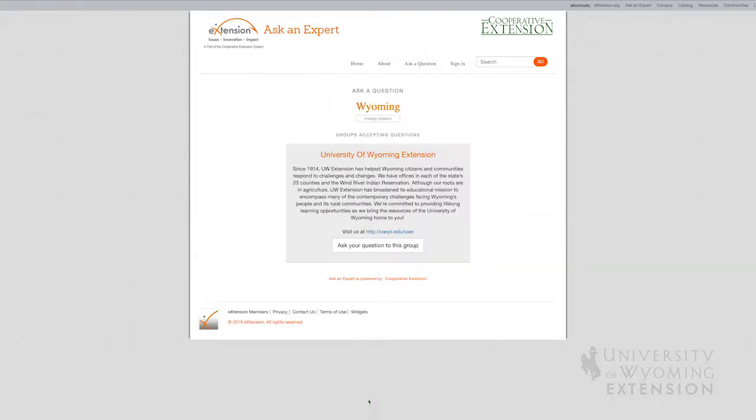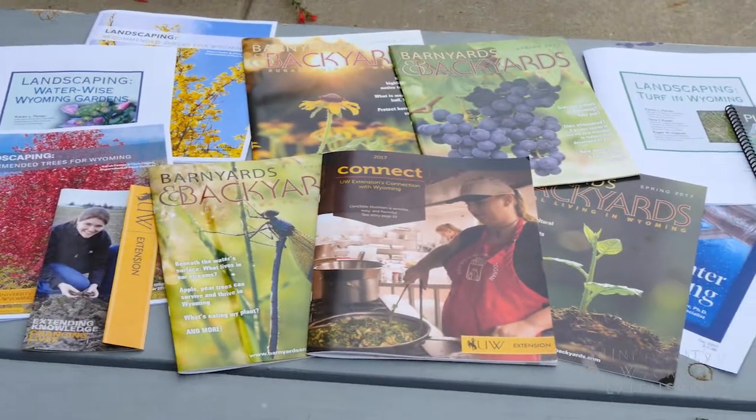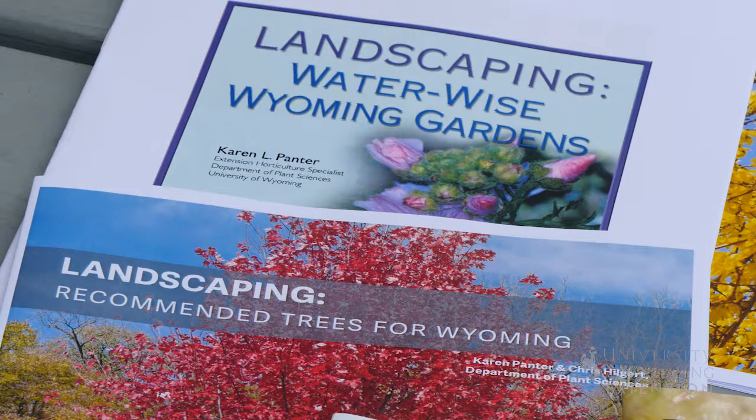The University of Wyoming Extension has a wide array of bulletins covering everything from lawn issues to selecting the right plants for your area to properly using pesticides and so on. We have something for any problem that you might be tackling in your yard or garden area.